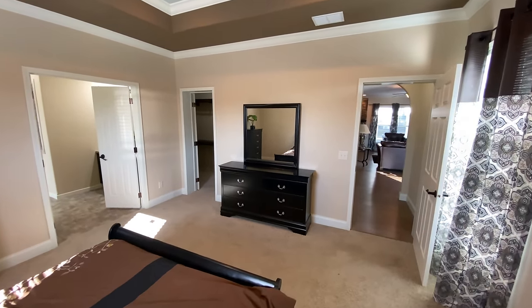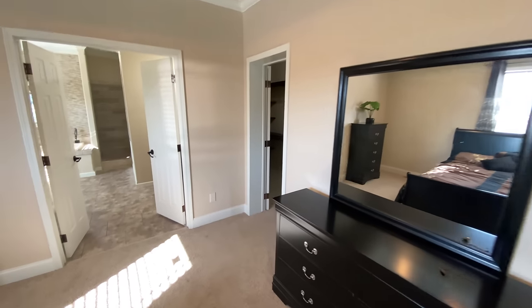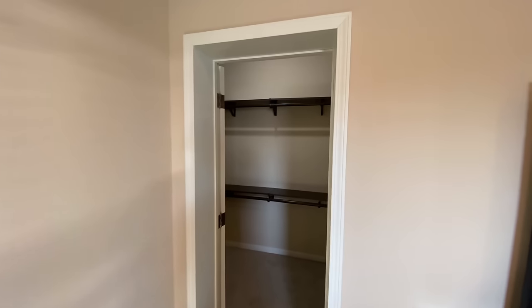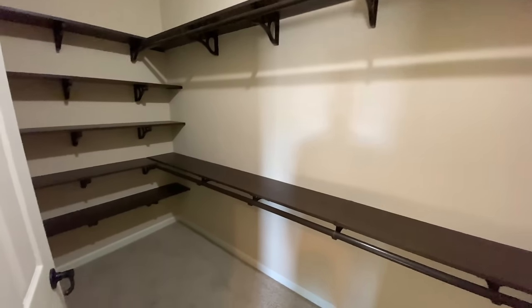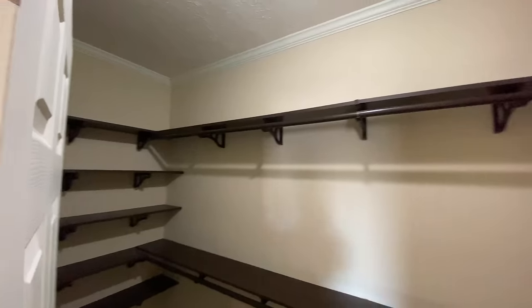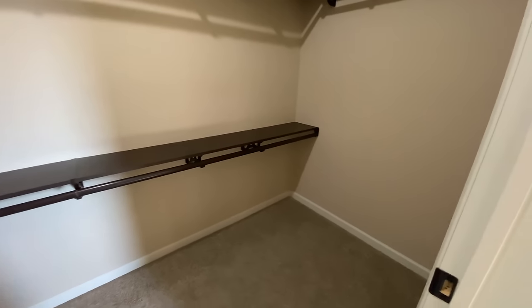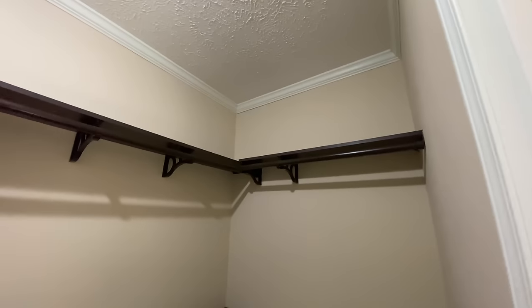As we continue on into this beautiful, extra large walk-in closet — man, this closet is big. The camera definitely does not do this closet justice. Just look at how large this closet is and this beautiful shelving. There are a lot of different options available for shelving other than what you see here.